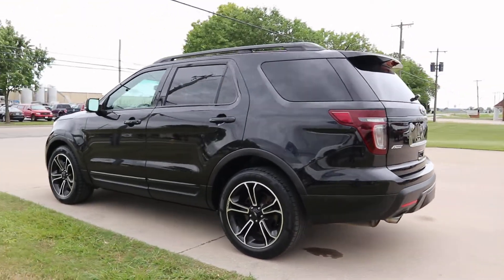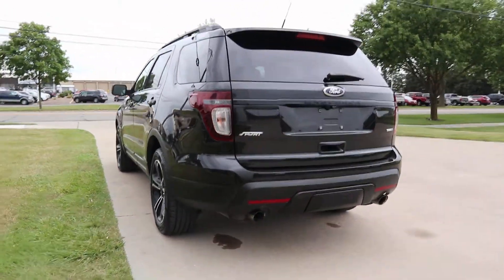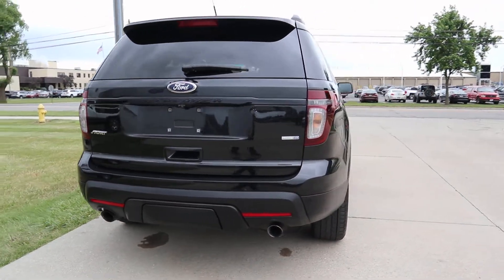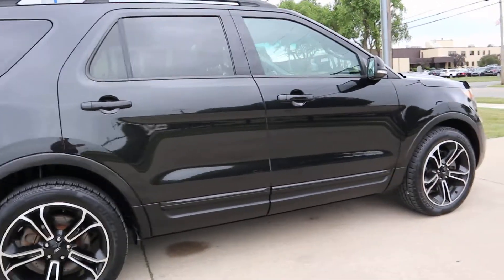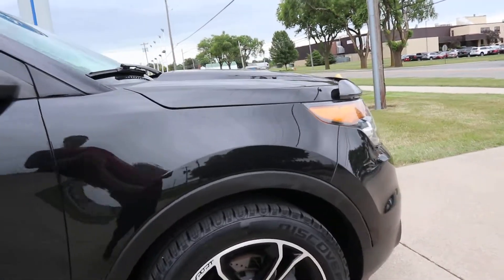This one is four-wheel drive. It's in good shape around the outside, and the tires are all in good condition.